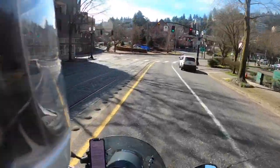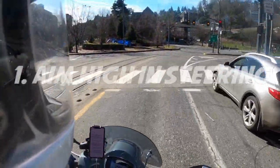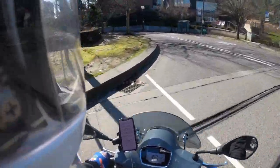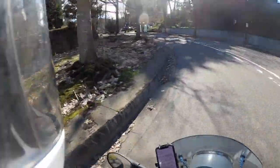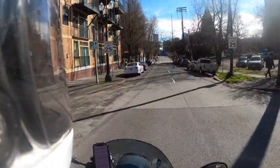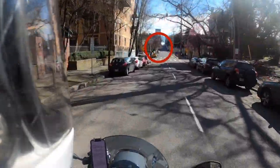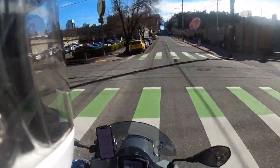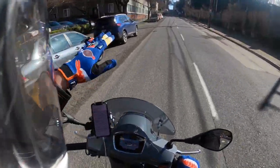The first key to the Smith System is called aim high in steering. What that means is — let me get onto a straight road so I can actually explain it — you want to pick a point as far out ahead of you as you can. I don't know if you can see it in the GoPro, but there's a van at the very top of that hill, and I'm kind of looking around there on a straightaway. Obviously I'm looking around here too.